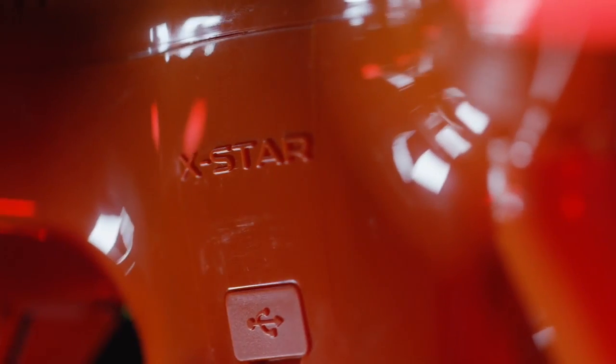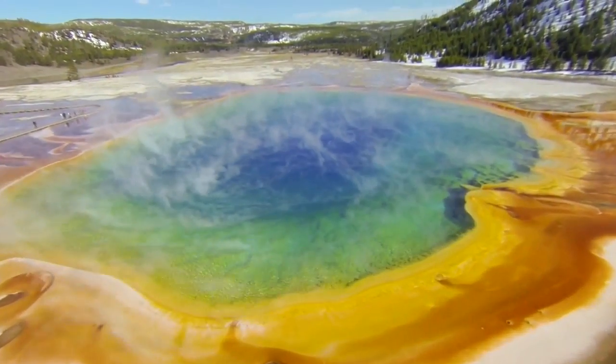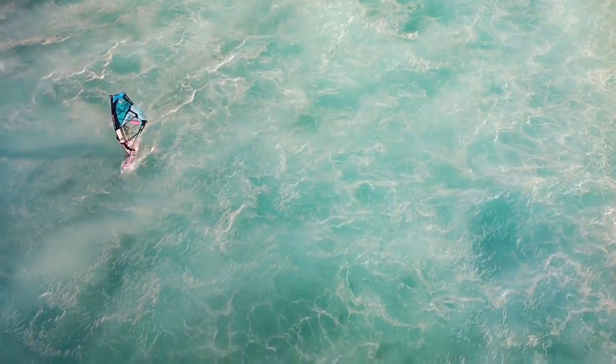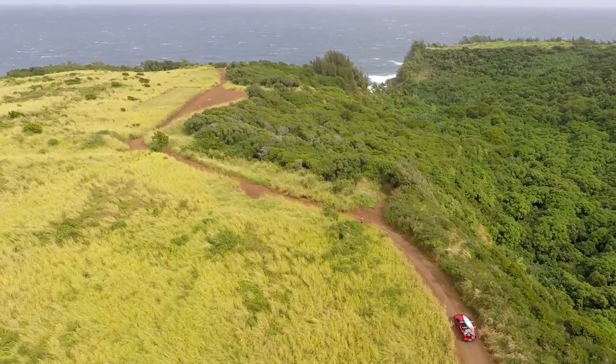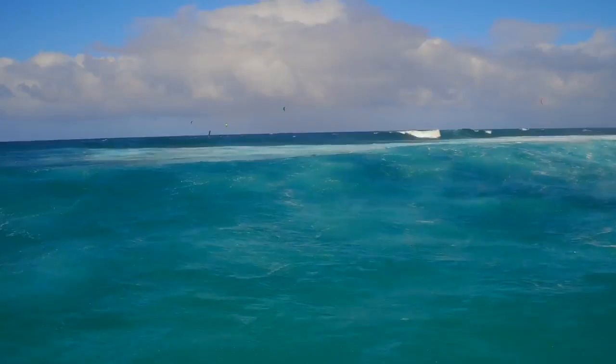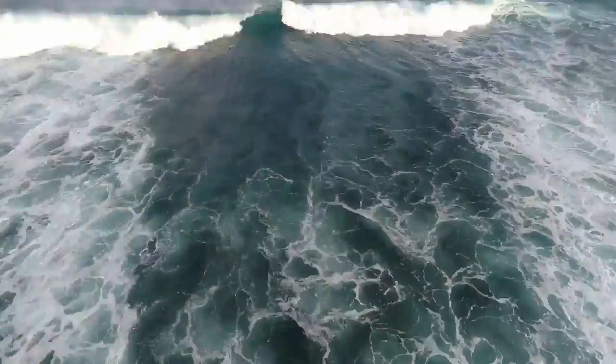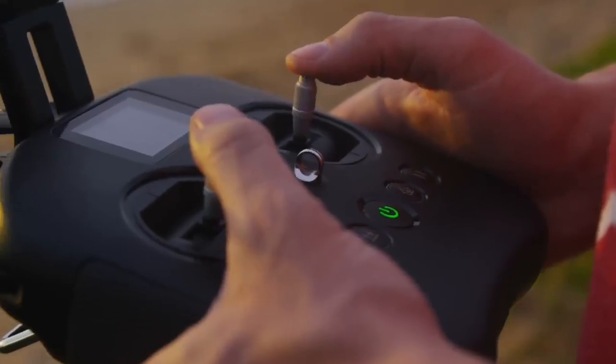In third place, we have Autel Robotics with the X-Star Premium. This drone is pretty decent — it's pretty much the Phantom 3 Professional but cheaper. I believe this runs for around $700, which is a steal for what you get. You get a 4K camera, a vision positioning system, smart features, and it runs on a tablet. This is really a great deal — I definitely believe this is a steal.